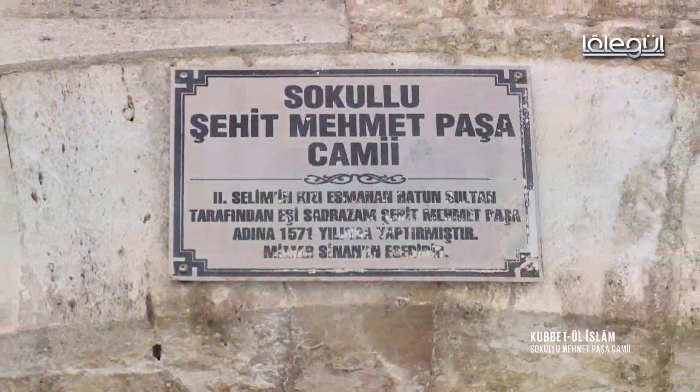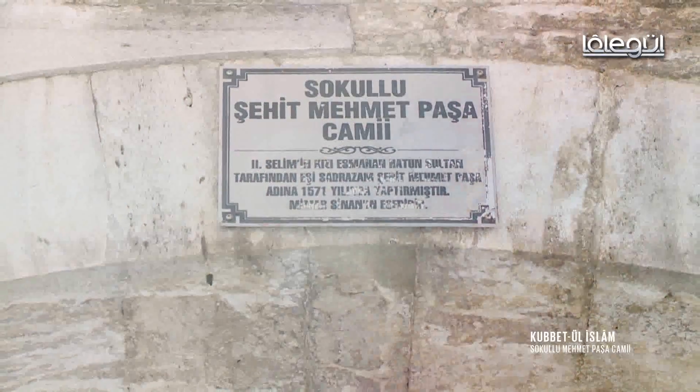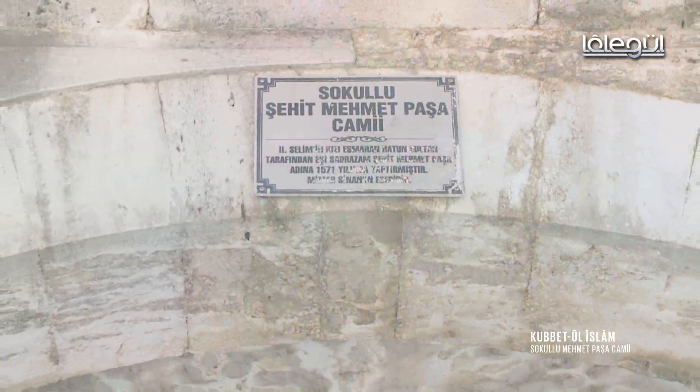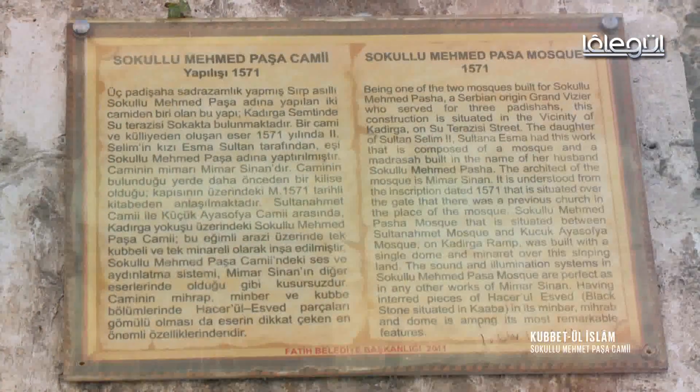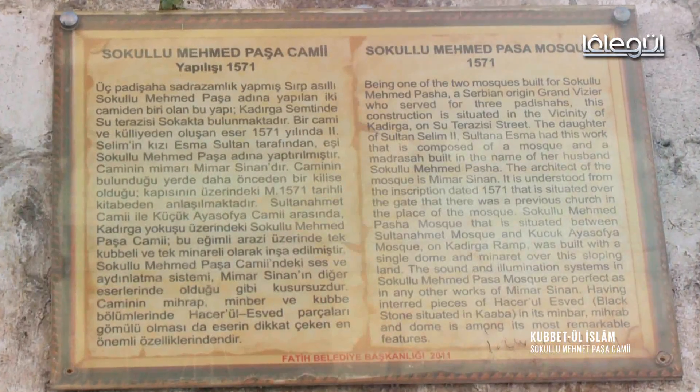Sokullu Mehmet Paşa Camii, Mimar Sinan'ın en güzel eserlerinden biri. Hacer-ül Esved'in taşlarıyla örtülü tek cami olma özelliğine sahiptir. 1571 yılında Sokullu Mehmet Paşa tarafından eşi ve aynı zamanda 2. Selim'in kızı Esmehan Sultan'a ithafen yaptırılmıştır.